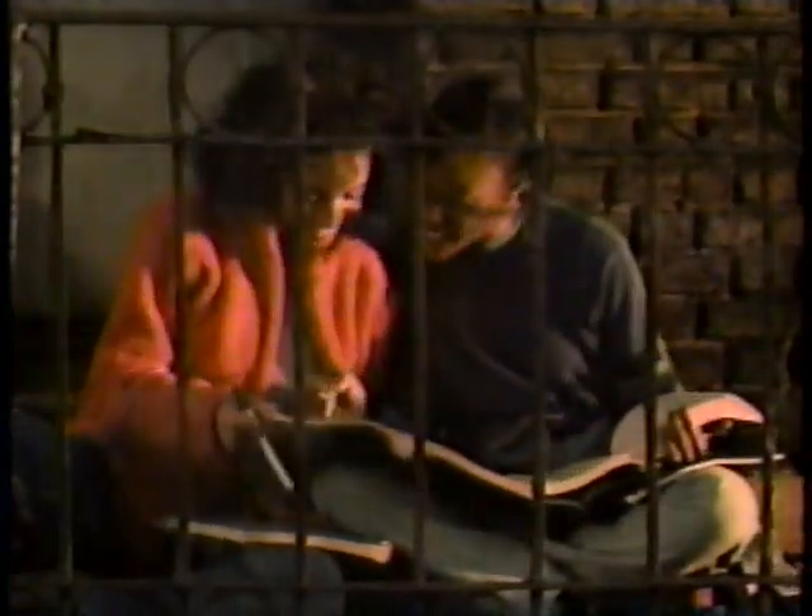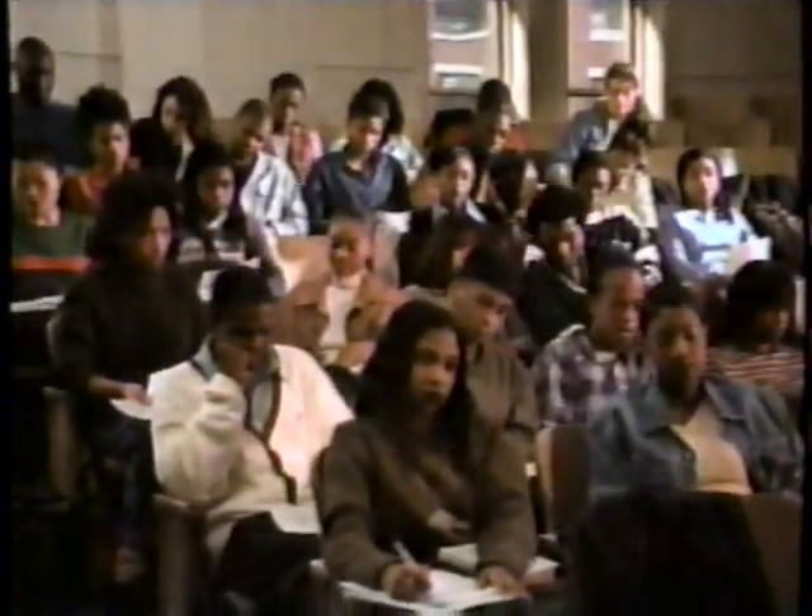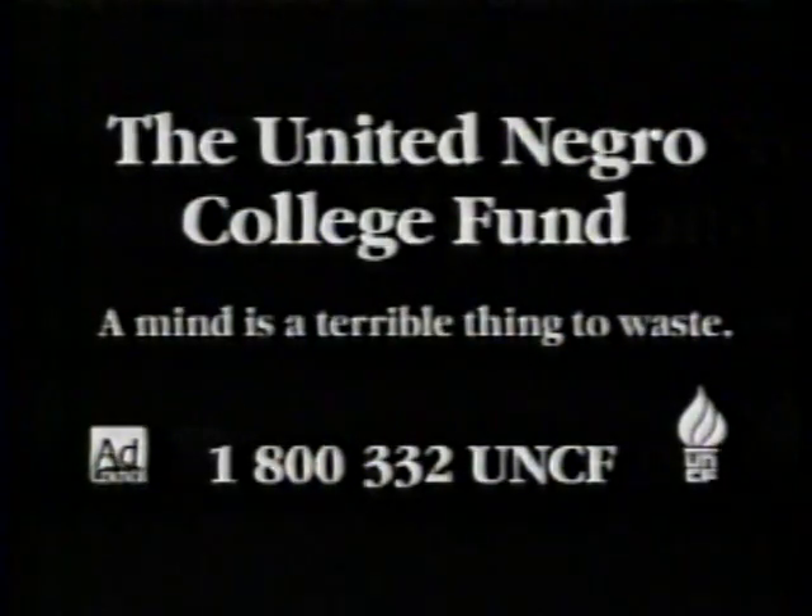Save a space for me. Don't make us choose. Please support the United Negro College Fund.